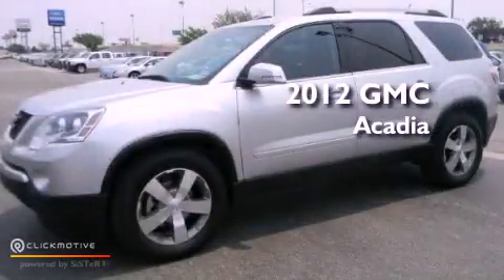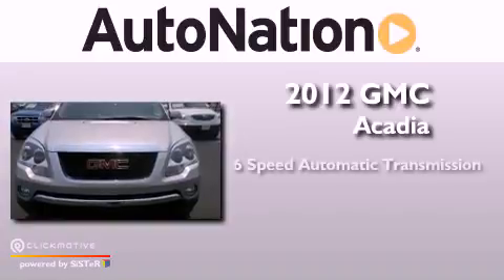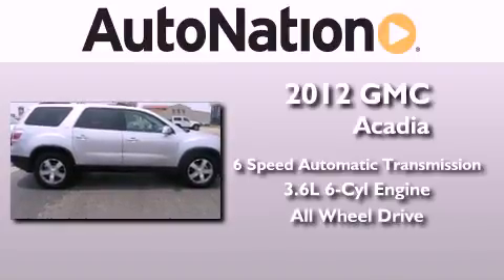This is a 2012 GMC Acadia. This vehicle has seating for 7 adults, a 3.6-liter V6, and the added safety and control of all-wheel drive.